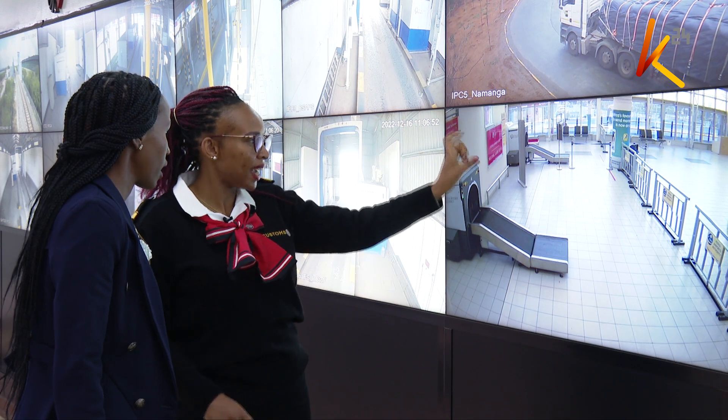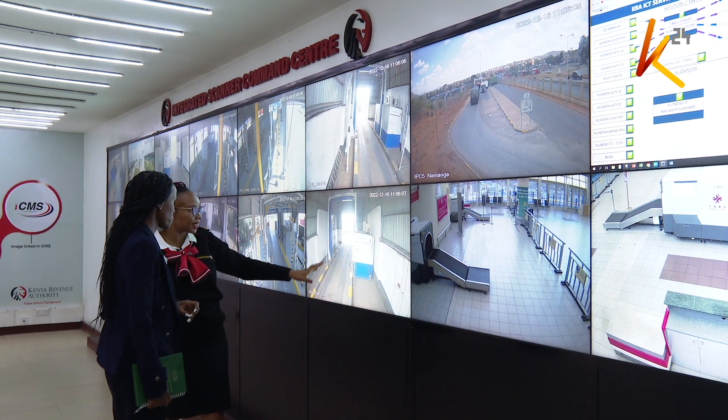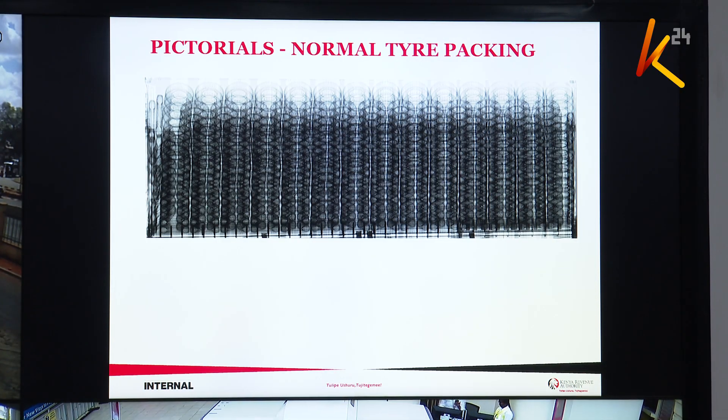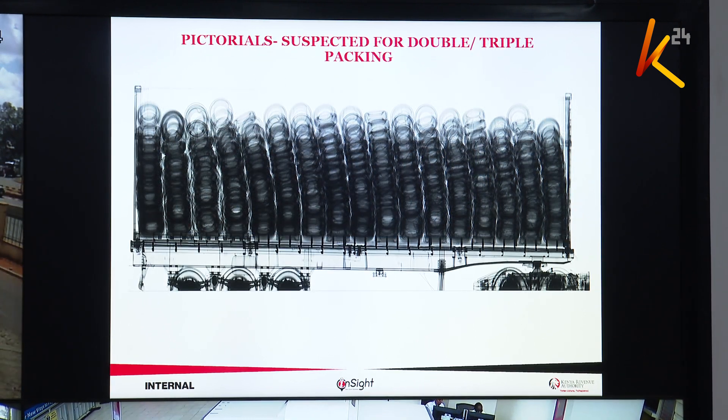They can highlight threats. From here, she can monitor all the border points, including the airport as well as railway stations, also in real time. This is how we see normal tires that have been imported in a container — you can see the image, you can tell they are circular items. When we look at the scanner, you can see the image is darker, meaning the density is higher.